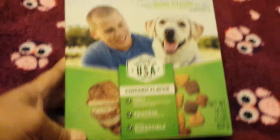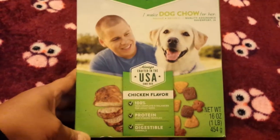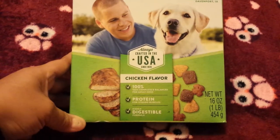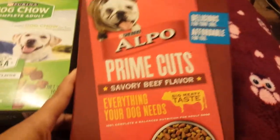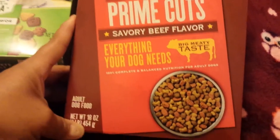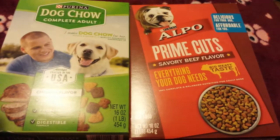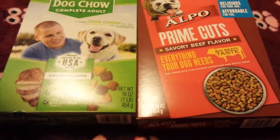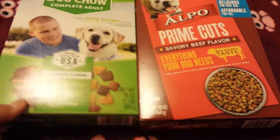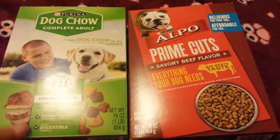I just picked up a couple of boxes of dog food. I got the Purina Dog Chow Complete Adults in chicken flavor — you get 16 ounces — and I also got the Purina Alpo Prime Cuts Savory Beef, also in 16 ounces. This is just to hold my dogs over until I can get out to Walmart, which is about 30 miles away. This will last them about a good week.